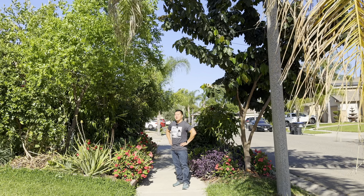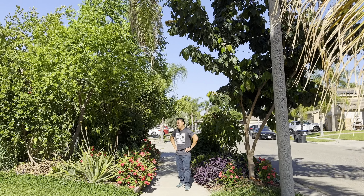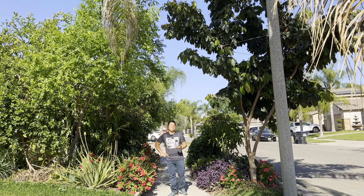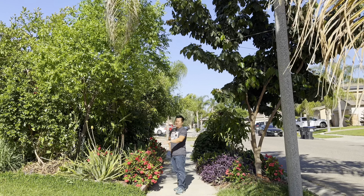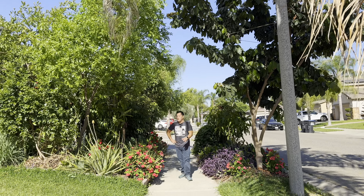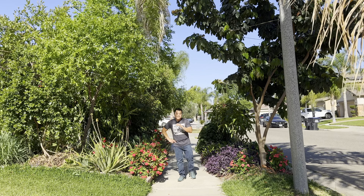I want to talk about ground cover. This is more or less a continuation of why you should mulch, especially in summertime. Just ground cover — if you've got bare dirt, your trees are not going to do well. They need some insulation from the sun.